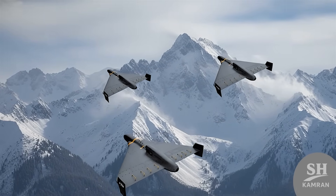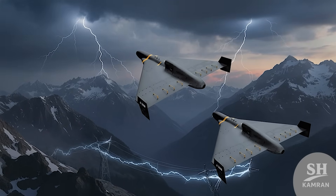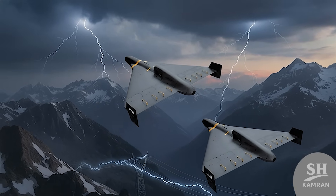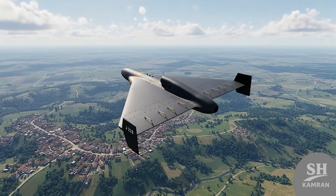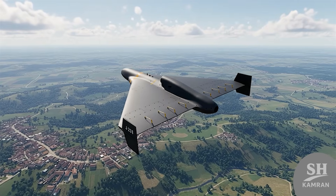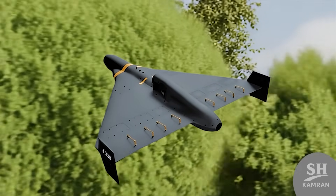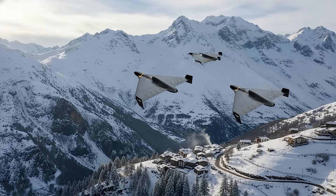In the end, the Shahed-238 was a huge technological leap. It showed that Iran is not just a copycat and has creative engineering. This drone is a powerful tool in Iran's armed forces, which has changed the balance of power in the region and world. Thanks for watching — if you like this style of military and technology videos, hit subscribe and like, and tell us in the comments which drone you want us to review next.